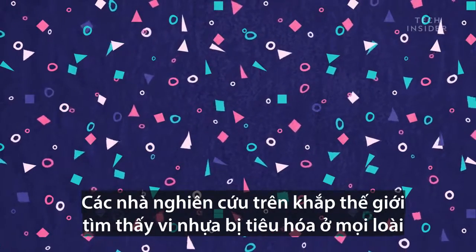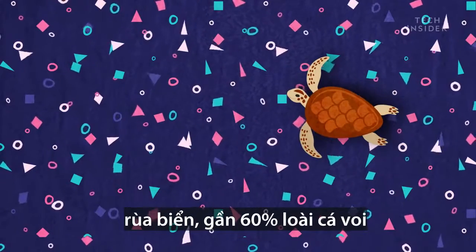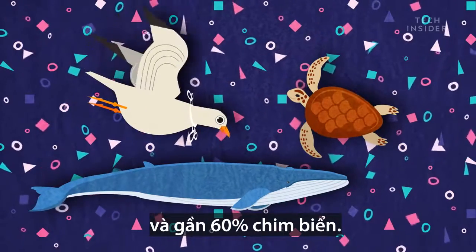Worldwide, researchers have found ingested microplastics in every species of sea turtle, nearly 60% of whale species, and almost 60% of seabirds.